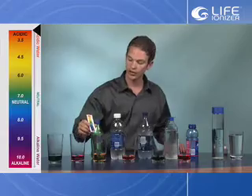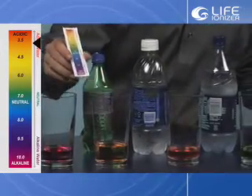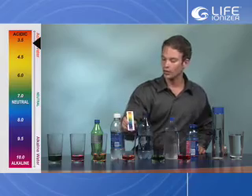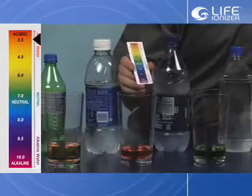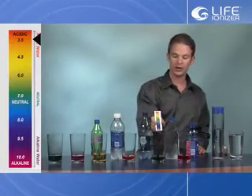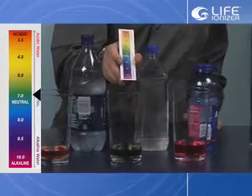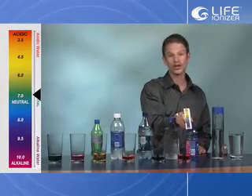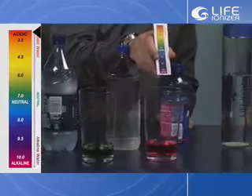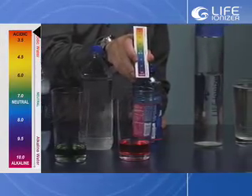Then we have the bottled water, which is an orange — we're looking at about the 3.75 range. The second bottled water is a deeper orange, so we're more into the acidic range of about 3.5. The other bottled water looks, by its color, to be around a neutral 7 pH. And the sports hydration drink looks to be about a 3 to 2.5 pH.